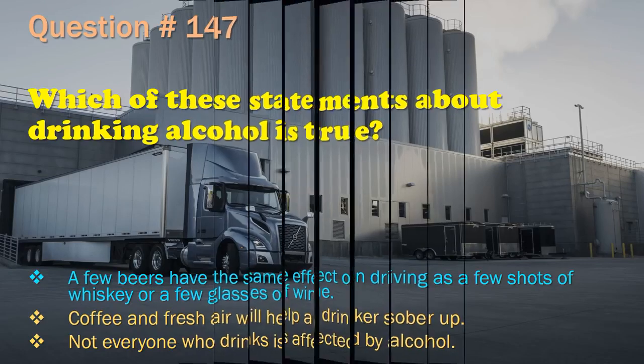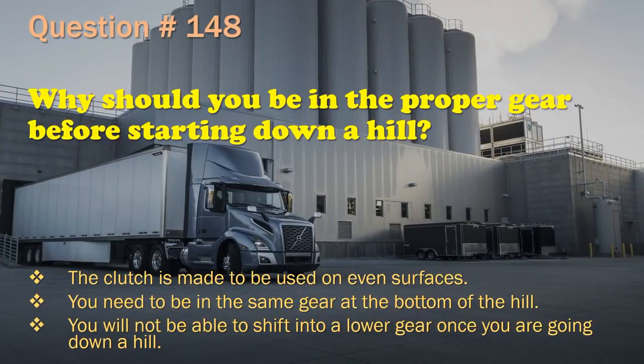Question 148: Why should you be in the proper gear before starting down a hill? The clutch is made to be used on even surfaces. / You need to be in the same gear at the bottom of the hill. / You will not be able to shift into a lower gear once you are going down a hill. The correct answer is: You will not be able to shift into a lower gear once you are going down a hill.